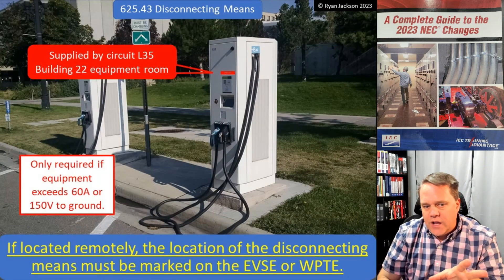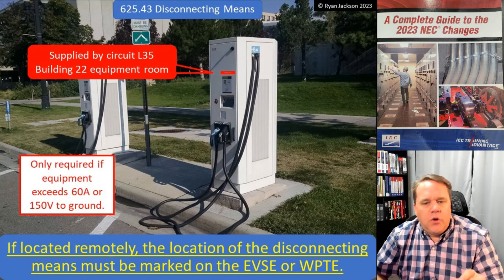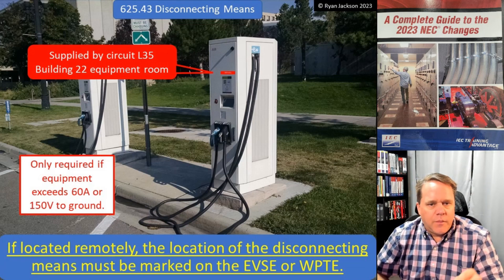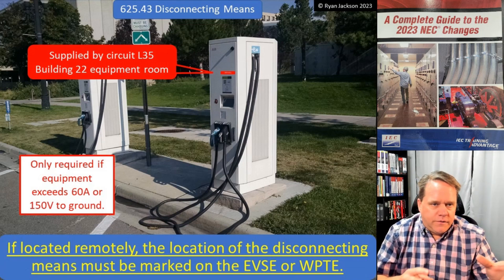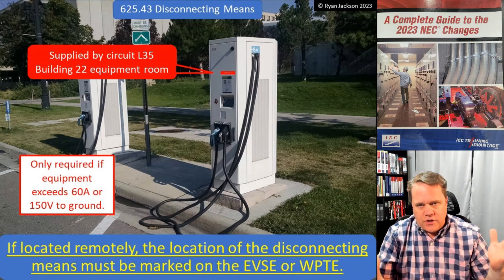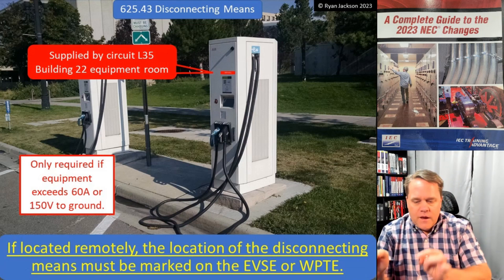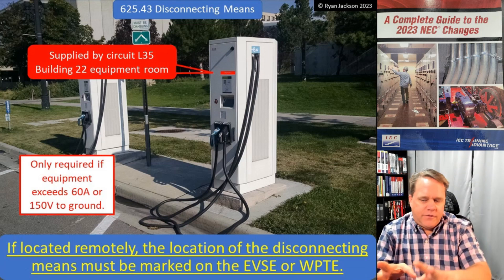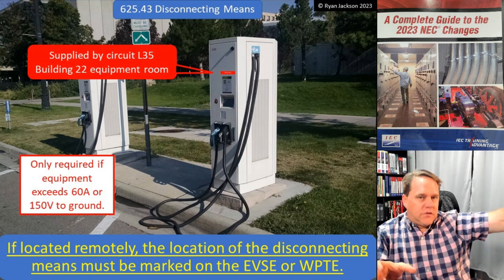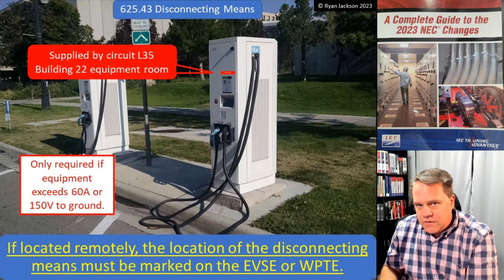Here's what really changed: if the disconnect is located remotely, then the location of the disconnecting means must be marked on the EVSE or the WPTE — the Wireless Power Transfer Equipment. This is something that conceptually came into the code in Article 450. We have a rule for transformers that says you have to have a disconnect, and it has to be lockable. But if it's not within sight, put it somewhere else, make it lockable, and tell people where it is.